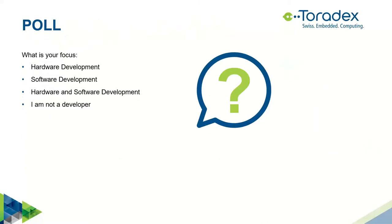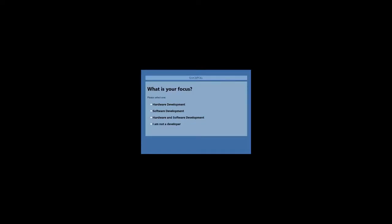Now, the first poll for you. We talked a little bit about who we are and what we do — now we'd like to know a little about you. We'll talk about hardware and software today, so it would be nice to know your focus. Are you a hardware developer, a software developer, a hardware and software developer, or maybe you're a product manager or an executive? Please let us know.